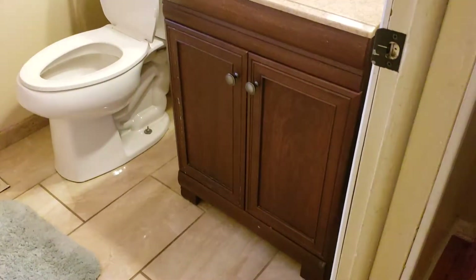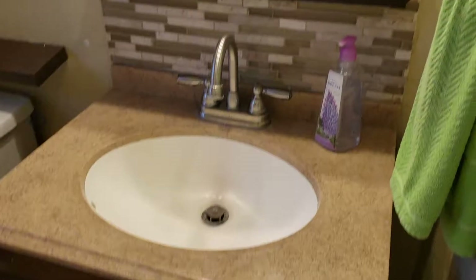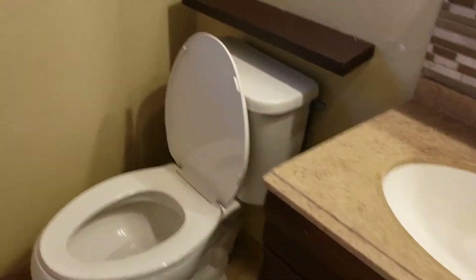Full bath. Again it's a polished tile floor. Vanity with tile backsplash, toilet, and tile surround tub shower. Really nice tile work all the way up to the ceiling, and a window to outside.